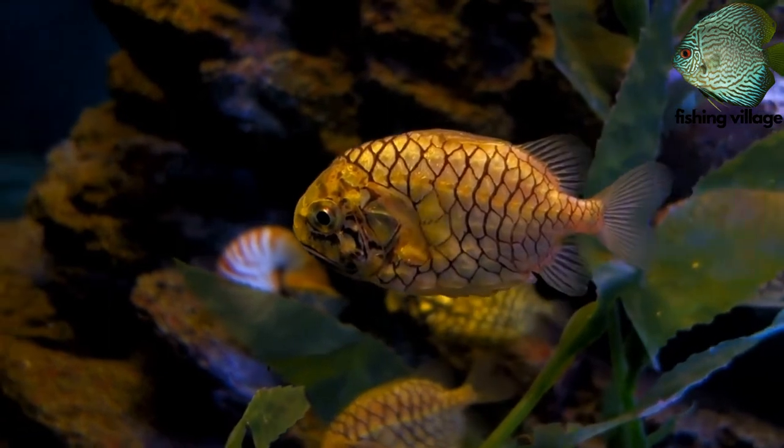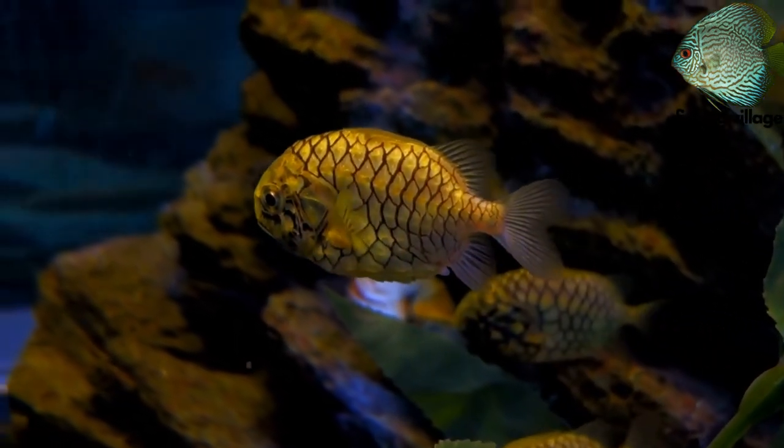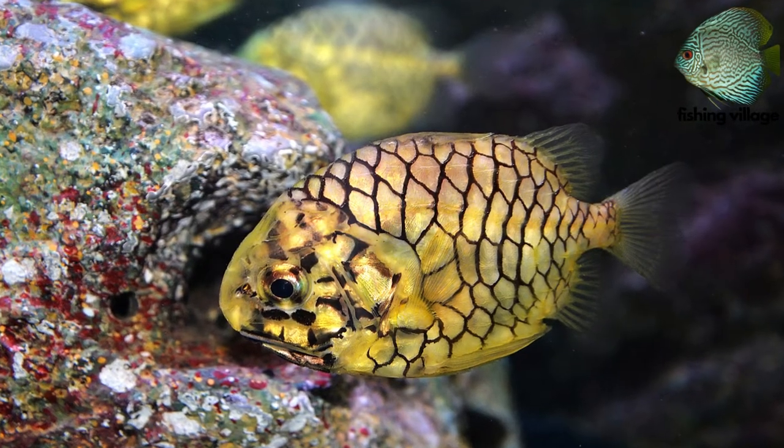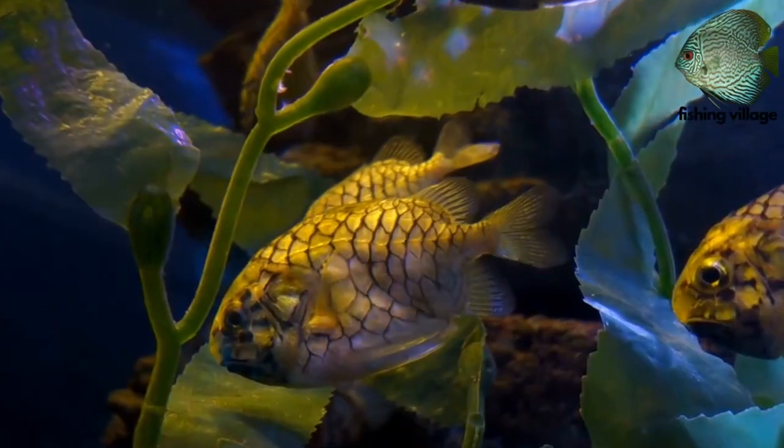There are two light organs that emit a greenish glow on either side of the lower jaw. According to legend, the light becomes red as the fish ages.